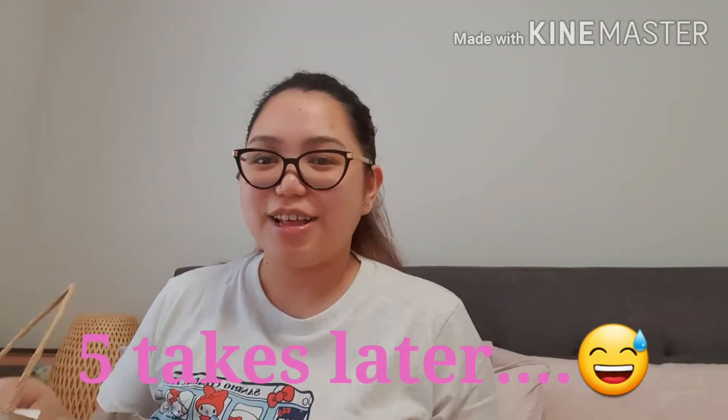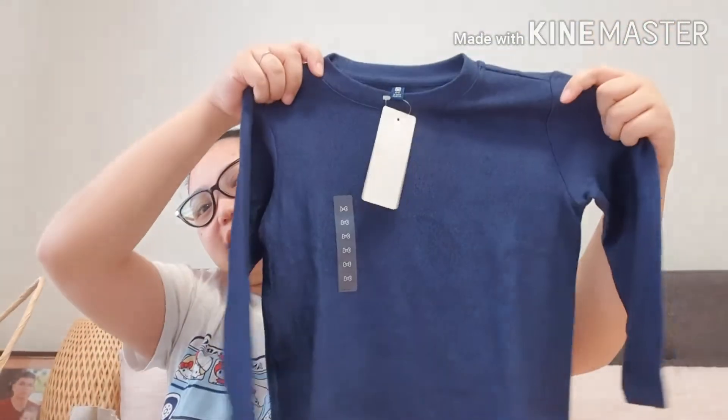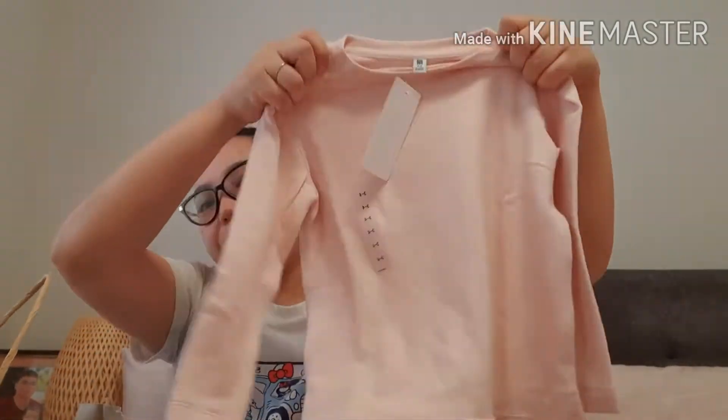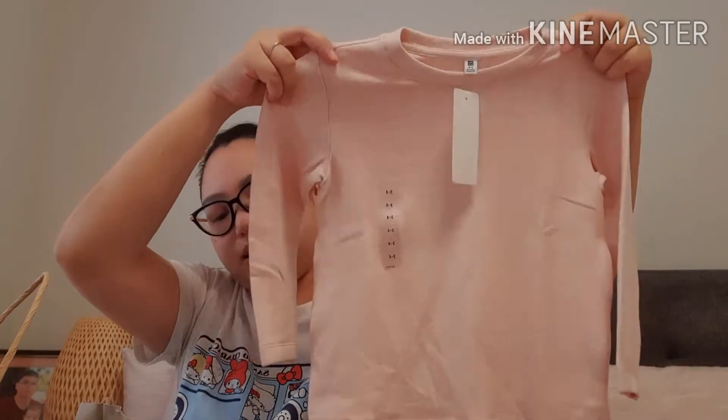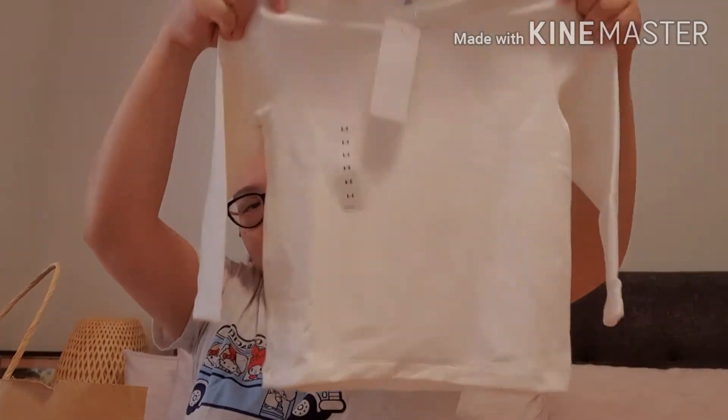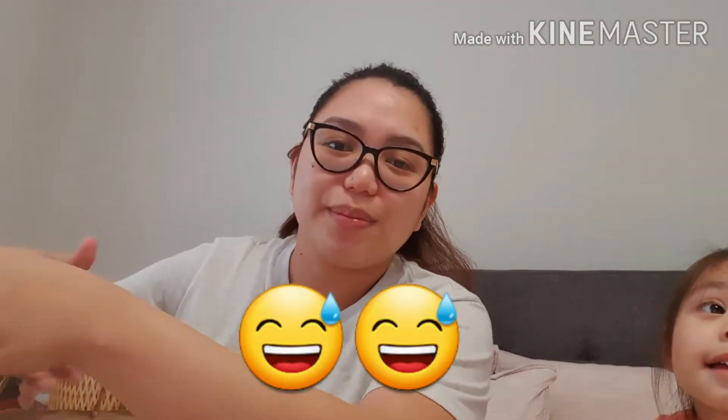Pasensya na guys, ang likod-likod ni Kirsten. Paulit-ulit nating ginagawa ang vlog. Ito naman guys, long sleeve lang sila. This is in size 3 to 4. This is $9.90. Ito, maybe blue for Kirsten. Siyempre hindi mawawala si pink — gusto ko itong pagka-pink niya, pastel pink. At lastly is itong white. Pang loob kasi, dahil malamig, itong mga ito mainit sila. Para hindi agad magkasakit si Kirsten. Ayan ang aming napamilya sa Uniqlo — puro siya lang ang nabilihan namin.